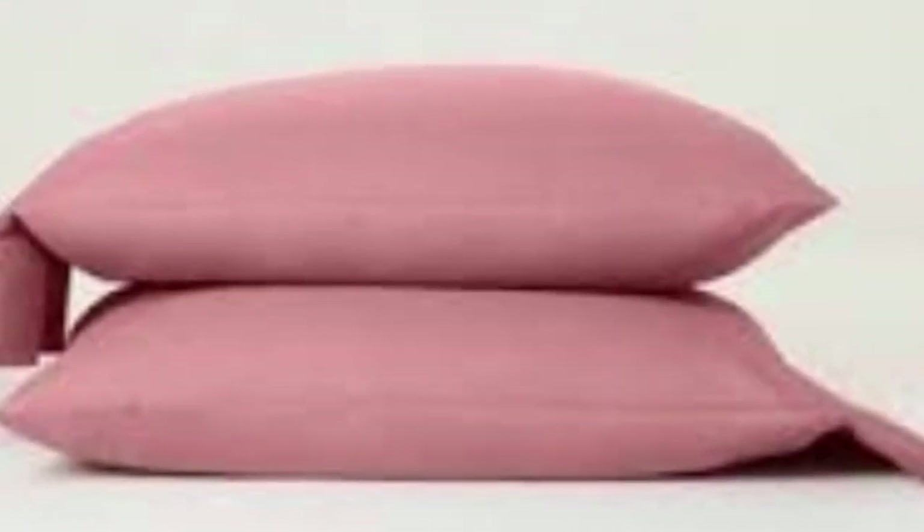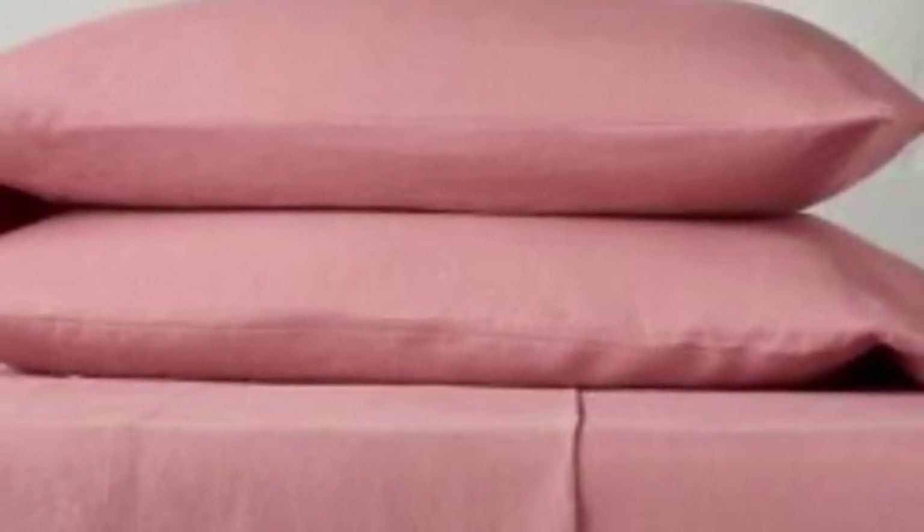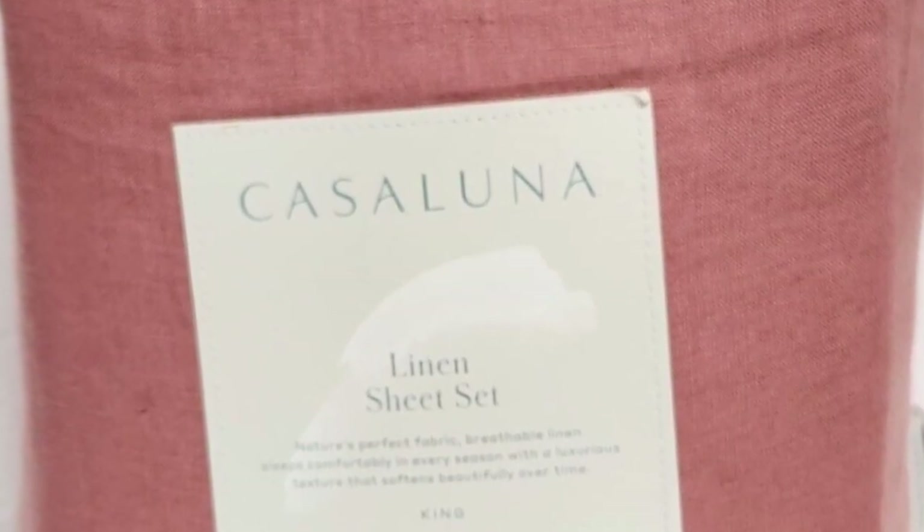Choose from a nice variety of colors ranging from neutrals to brighter hues like rose and teal. Given the quality of the materials, we think these sheets are available at a great price point, and the generous 365-day return policy that Target offers for all its own brand products only adds to its value. Given the results of our long-term tests, you'll probably want to keep these sheets for years to come.